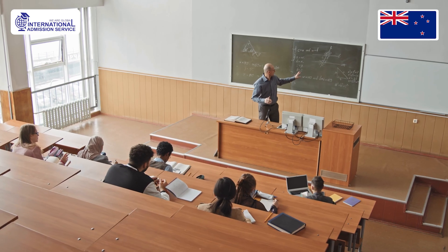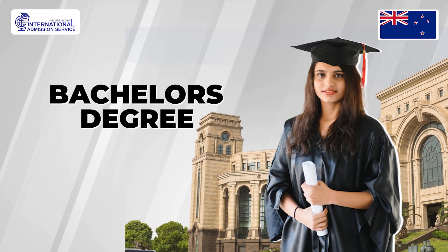The requirements to apply for a master's degree in New Zealand might vary depending on the university and course you choose. First, a bachelor's degree from a recognized university is essential.